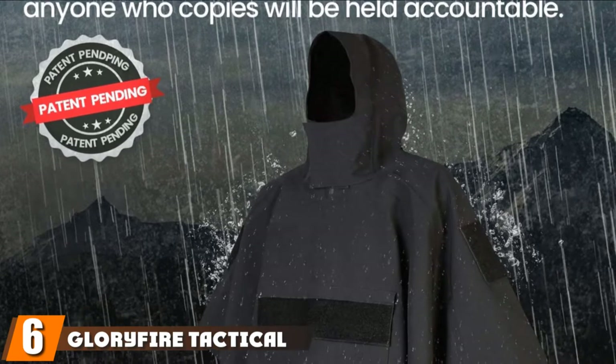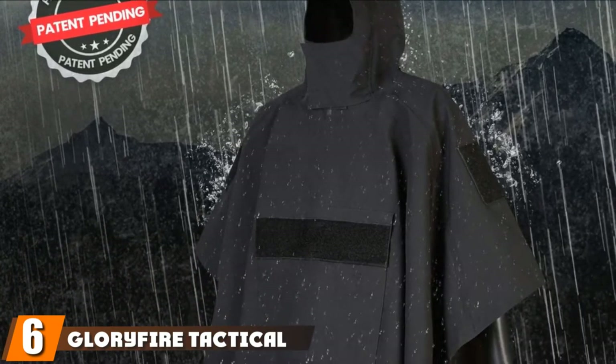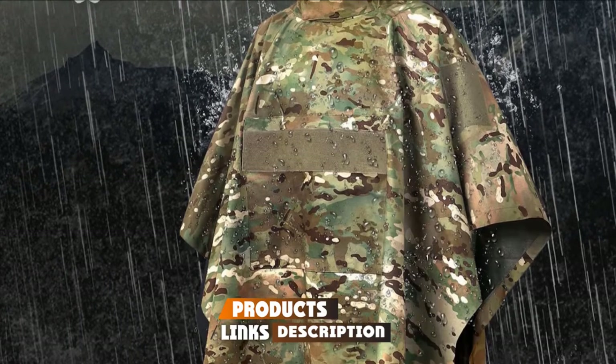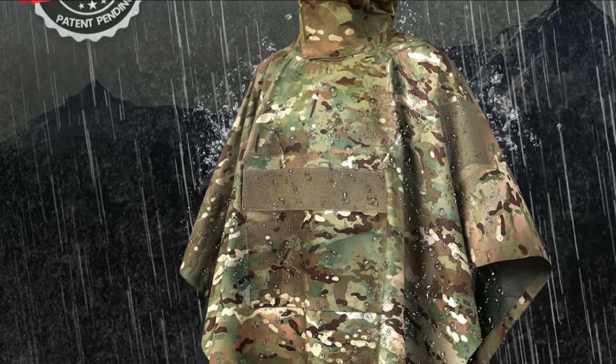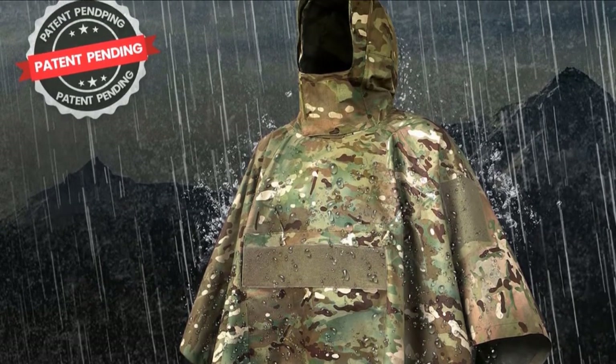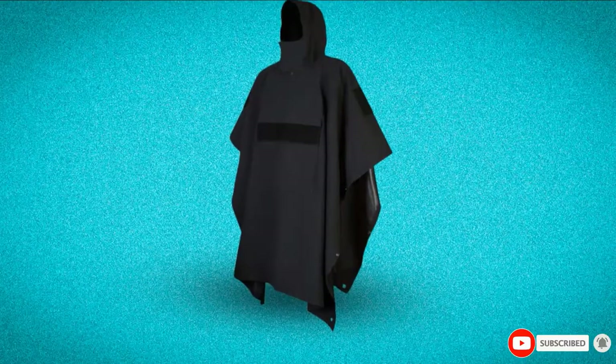The number 6 position is dominated by the Glorifier Tactical Poncho. It will not disappoint — you might say it gets our best-in-class award when it comes to ponchos. It has a sleek appearance, is extremely durable, and has several functions. Glorifier specializes in tactical gear and you can tell they have thought of everything.